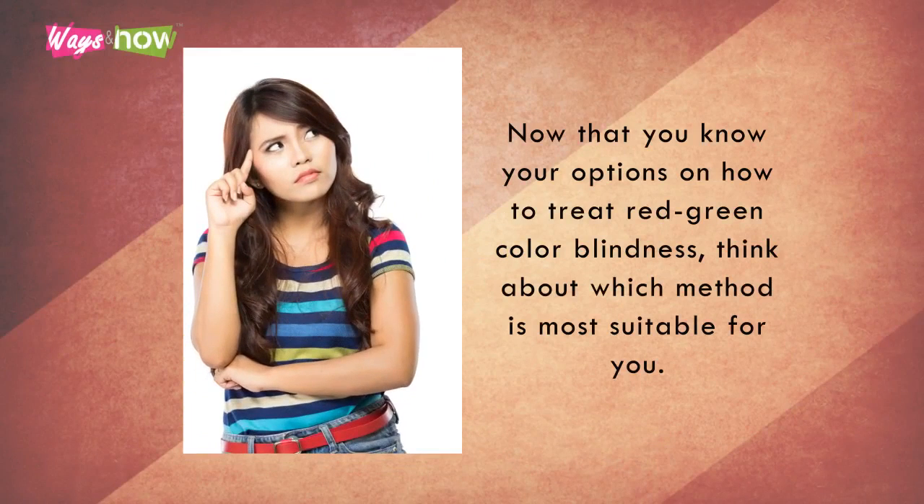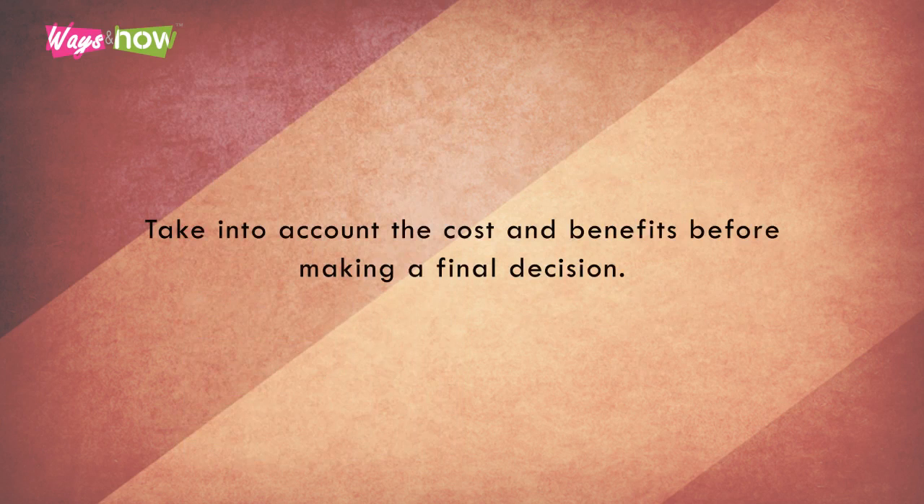Now that you know your options on how to treat red-green colorblindness, think about which method is most suitable for you. Take into account the cost and benefits before making a final decision.